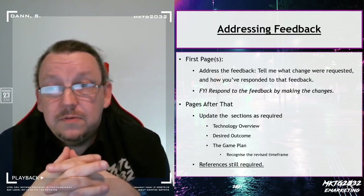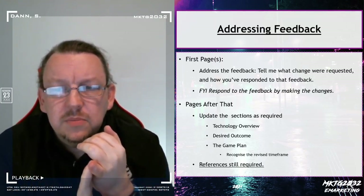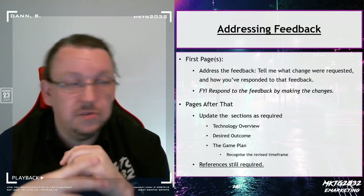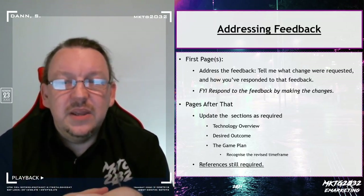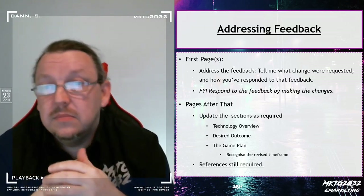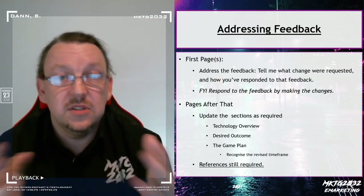In terms of addressing the feedback, it's basically up to you how you changelog it. Probably the most important thing is to make certain you actually make the changes. If you tell me you've added references and you don't, it's going to go bad for you. Don't bluff me — support me. I'm giving you a chance to have another go at this. I'm also giving you a chance to learn a technique: you're picking up a bonus skill set, and that's the changelog.